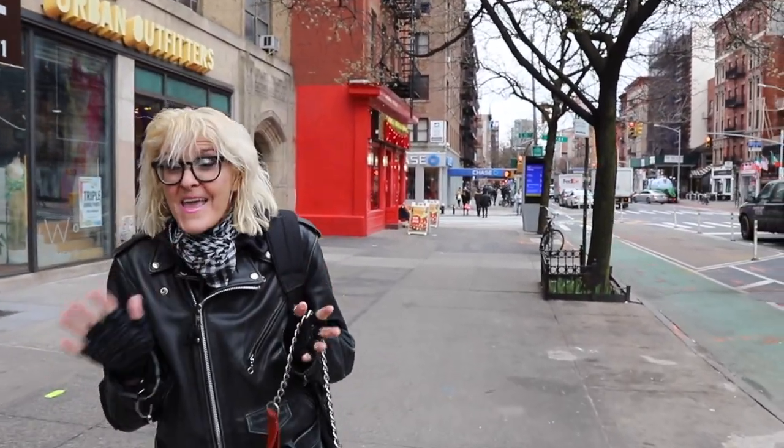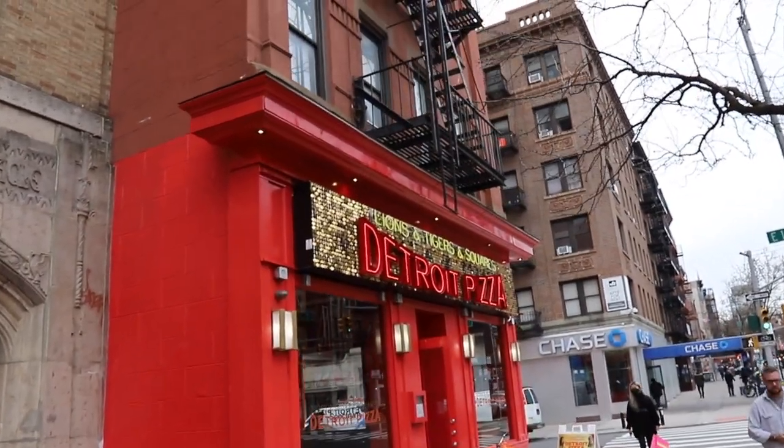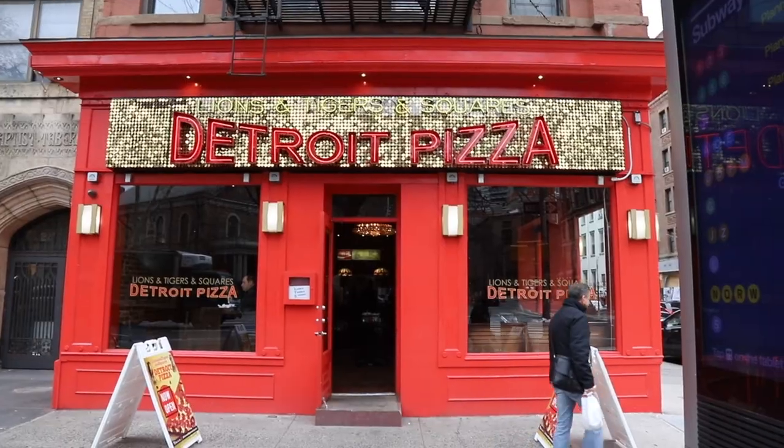The next place we're going to visit not only has amazing Detroit-style pizza, but it has an amazing sign — neon and sparkly little discs. Lions and Tigers and Squares on 2nd Avenue at the corner of East 10th Street was opened just last year, in 2019, by the same owners who own Artichoke, Frank and Sal.